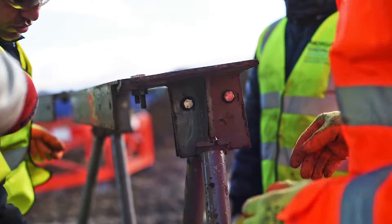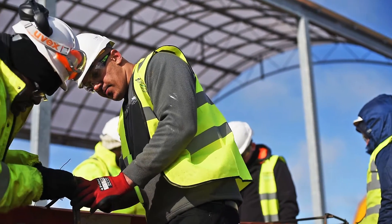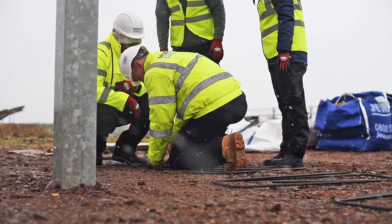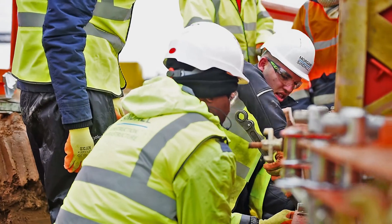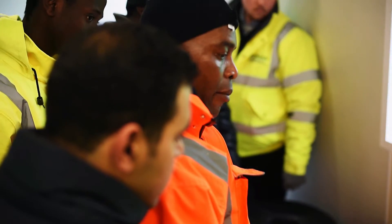Constructionarium sort of brings together students from university, the theoretical side of learning. I think this prepares them for the real world. They team up with Morgan Sindell personnel. We've got them through the processes of construction and building certain items and certain projects, and obviously this year was the Gherkin.